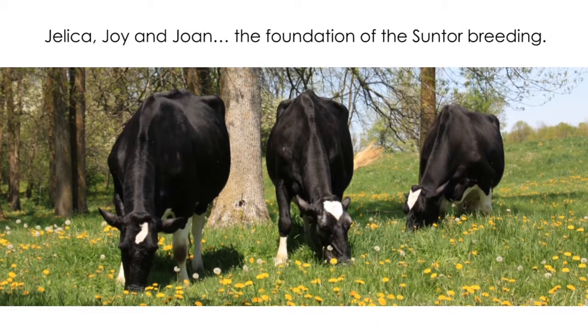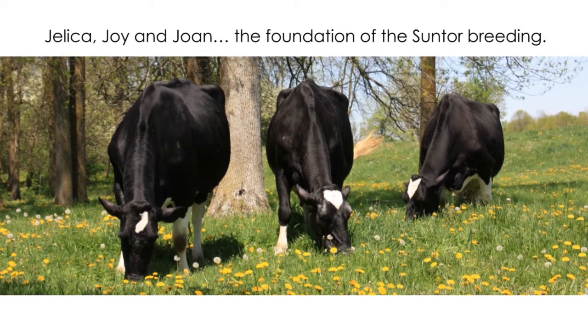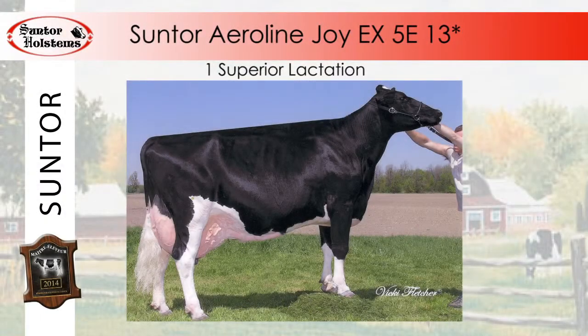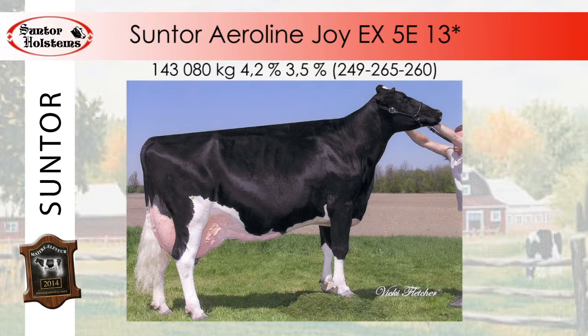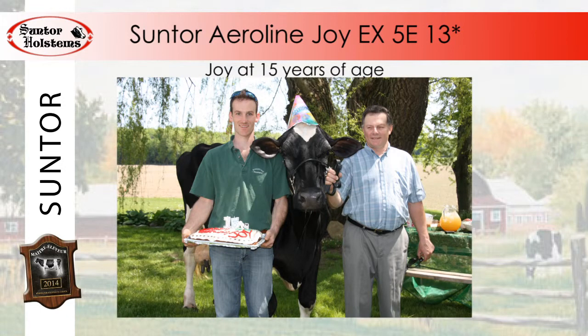It is precisely these types of cows that contributed to this second Master Breeder title. The predominant family cementing this award is Suntour Aireline Joy, Excellent 5E, 13 stars, and her progeny. According to Kevin, you only raise these types of cows once in a lifetime. Joy was also the first excellent cow of the Suntour breeding. In eight lactations, she managed to produce just over 143,000 kilos of milk. She also proved to transmit longevity, as several of her daughters have lifetime production records exceeding 100,000 kilos of milk. Joy is certainly the definition of a star-bred cow, and she celebrated her many success stories before she passed on her 15th birthday.